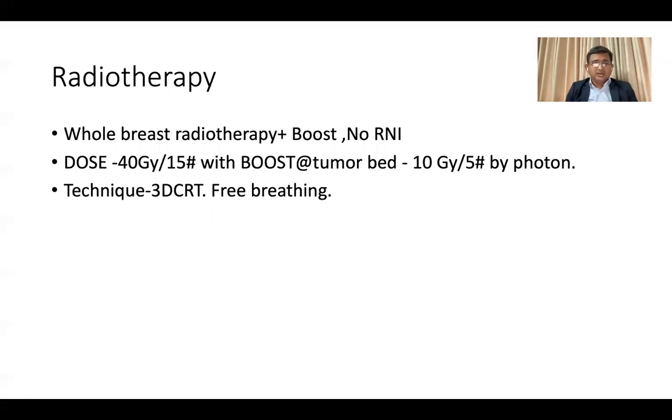Regarding the radiotherapy, the radiation oncologist decided for whole breast radiation therapy with boost, as the axilla was clinically negative — so no regional nodal irradiation. A moderate hypofractionation scheme was selected: 40 Gy in 15 fractions, with a boost to the tumor bed of 10 Gy in 5 fractions by photons. The technique selected was 3D CRT with free breathing, as DIBH technology was not available.